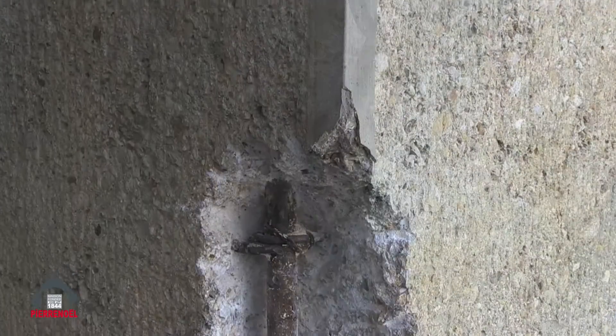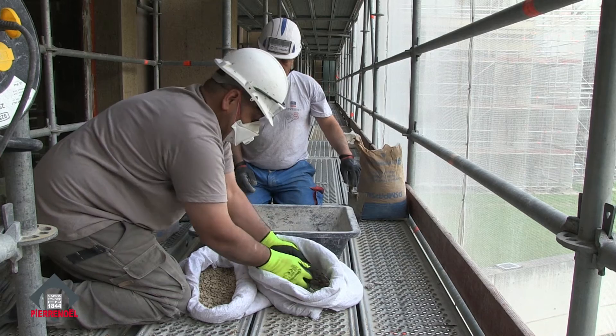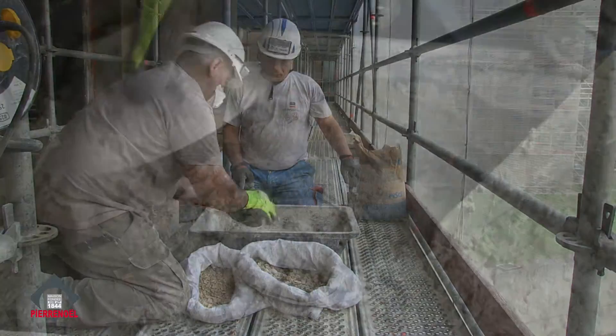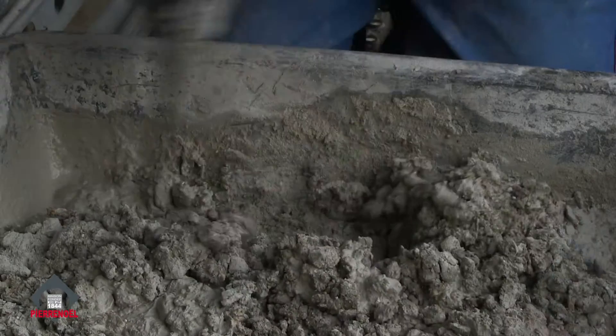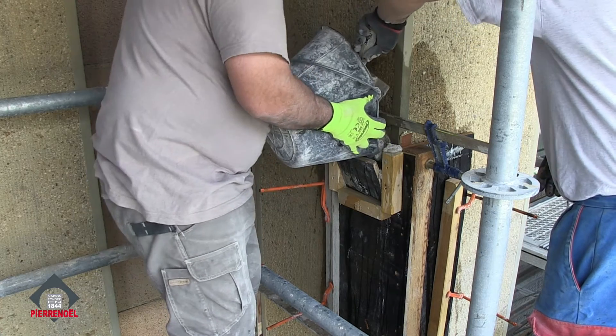À ce moment-là, on dégage le béton, on protège les fers, on les remplace si vraiment ils ont été très usés, et on refait un béton qui soit parfaitement compatible avec l'ancien. La question a été de retrouver des liants, mais aussi des sables et des graviers qui ont été recherchés spécialement pour avoir le même aspect et la même composition que le béton d'origine.